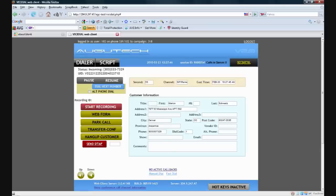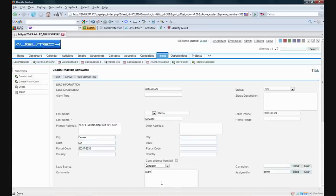At Augutech, we've combined the power of a predictive dialer that can dial up to 10 lines per agent with the convenience of a built-in contact management system to help keep accurate notes on every call that's dialed.